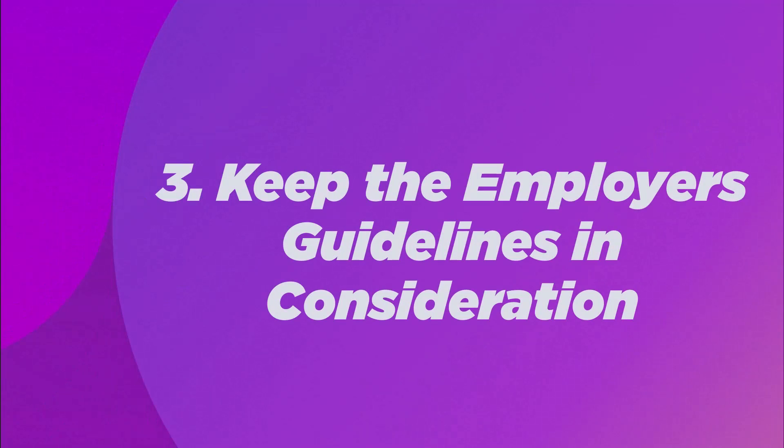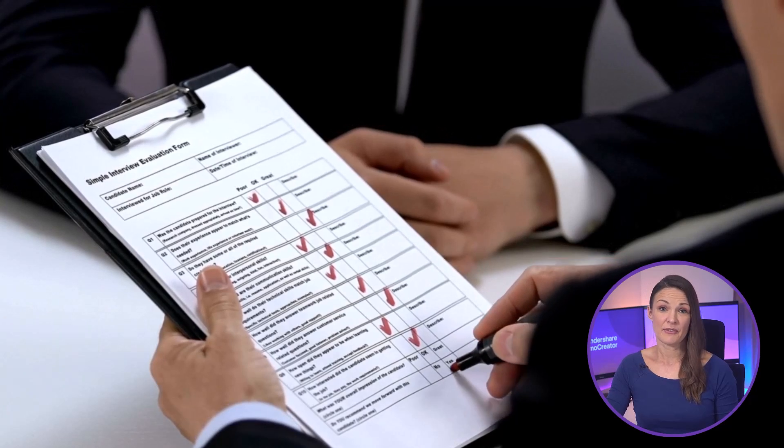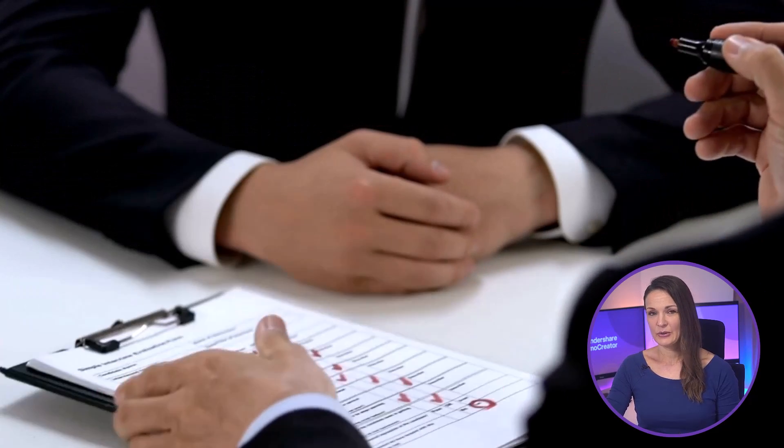Tip 3: Keep the employer's guidelines in consideration. If your employer has asked you to make a video resume, they probably have provided some guidelines for it. This may include the length of the video, what details to include, and when to submit it. Therefore, if you follow the employer's guidelines correctly, you've taken the first step to making a good impression.